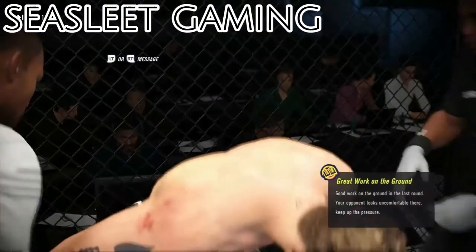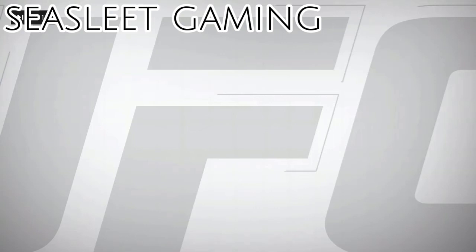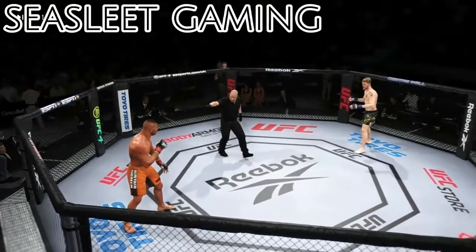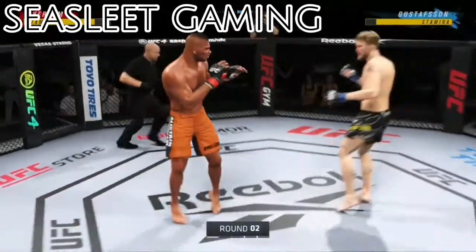I did okay that round, but I need you to avoid the ground. Let's keep this fight standing. All right, here we go with round two — Alistair Overeem versus that man, Alexander Gustafsson.